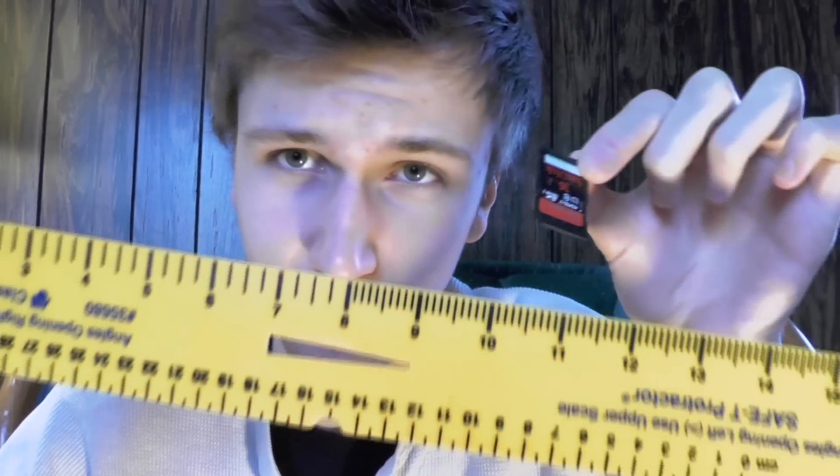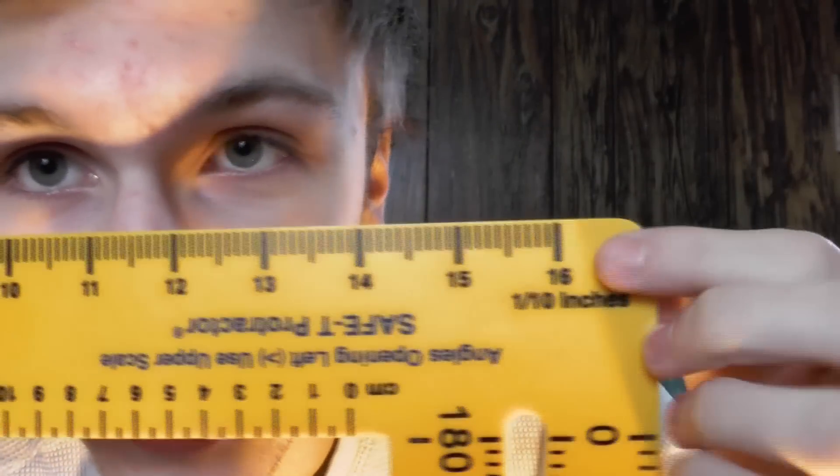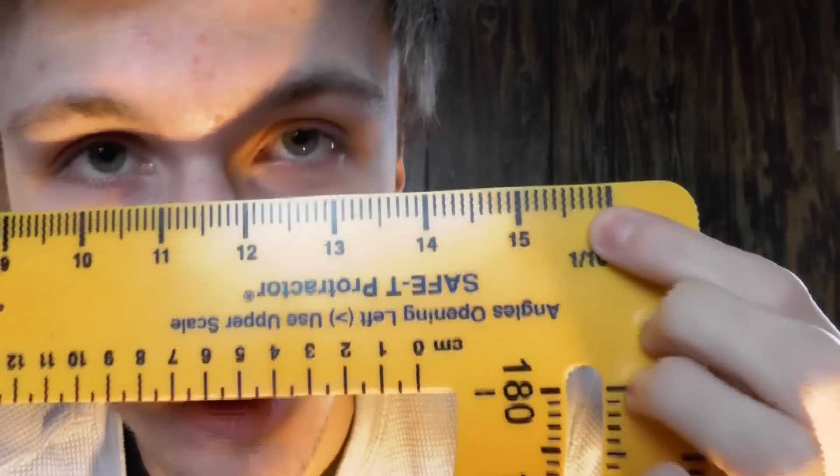In case you didn't know, the smallest unit of measurement in the imperial system is called a thou — T-H-O-U. The surprising part is the next biggest is an inch. An inch is about this big — and comparing that to an SD card, you can see it's a good size. But to get an inch from thous, it takes 1,000 thou to make one inch. That is 0.025 centimeters. That's a centimeter — and a thou is 0.025 of that.